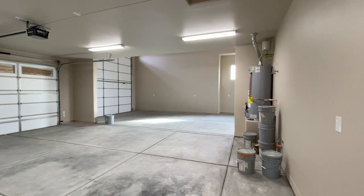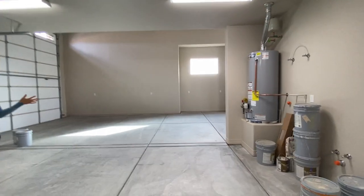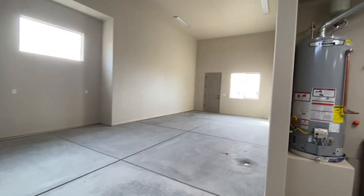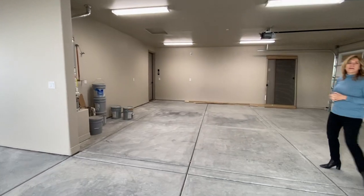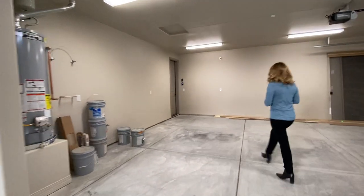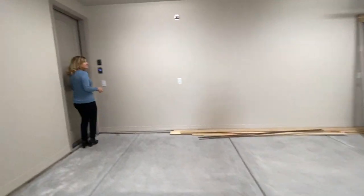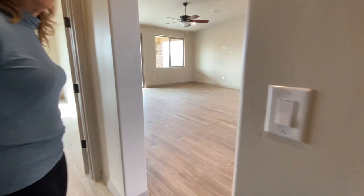Not only is it a two-car garage, but we have an enormous RV garage, and the new four-bedroom home will also have an RV garage as well. This builder also includes the garage door openers.